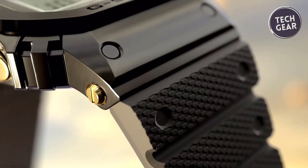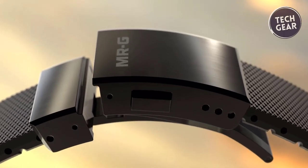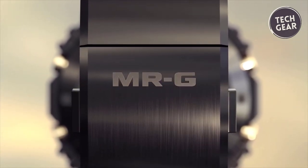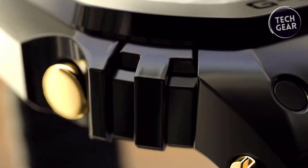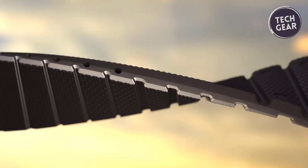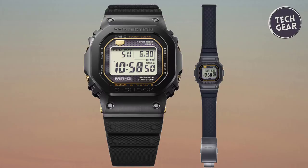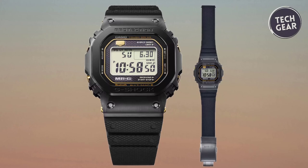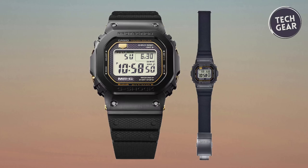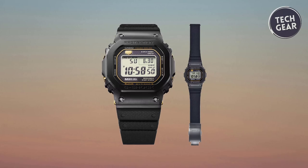Crafted with precision and passion, the MRGB 5000R1 showcases a meticulously polished multi-component bezel. Utilizing Kerarian, a super-hard alloy, the mirror finish exudes a metal texture that captivates the eye. A Jura soft band with fluoro rubber enhances comfort and ensures a snug fit for prolonged wear. This timepiece pays homage to the original G-Shock while embracing modernity, with a sophisticated polished finish realized through a multi-component structure that demonstrates the dedication of skilled artisans.